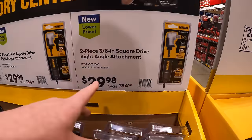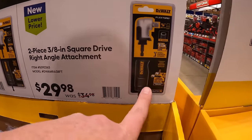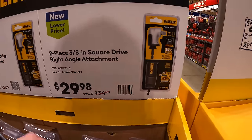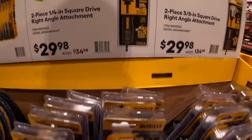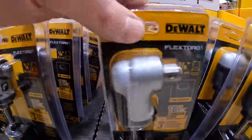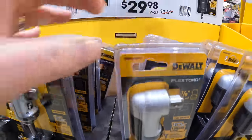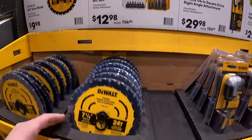$29.98 for the 3/8-inch two-piece right-angle attachment that you put on a drill or impact driver. Same price for the quarter-inch. I love that it has an anvil on there so you can put sockets on without an adapter. $12.98 for the 30-piece screwdriver bit set with additional storage.